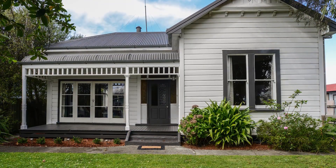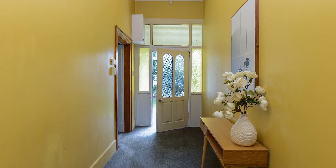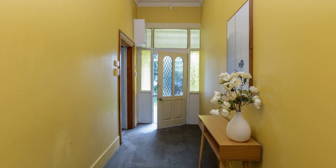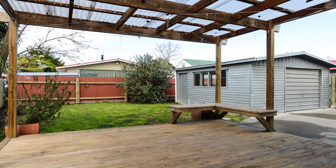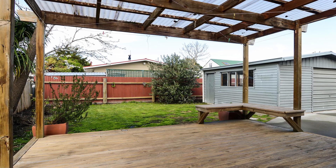Picture-perfect character in Charles. Situated in a popular St. Leonard's location is this appealing and spacious three-bedroom character villa. A step back in time with period lines, covered roll-top veranda and high-stud timber paneled ceilings throughout.